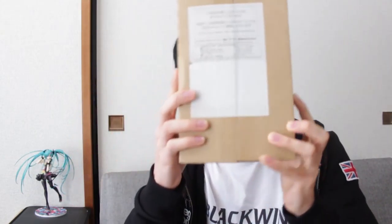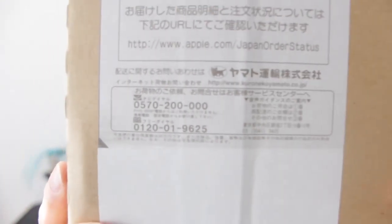Inside this box is a product I have been waiting three weeks for! In a way it's kind of clever of Apple, isn't it? They tell you four to five weeks, but then they deliver it in three, and they make you think, 'Oh Apple, you're so great!' Delivered by Kuro Neko, which means Black Cat — so delivered to you by Black Cat Japan.